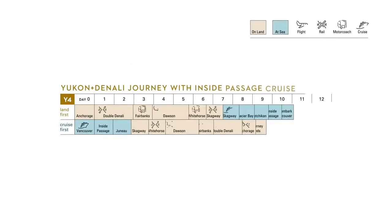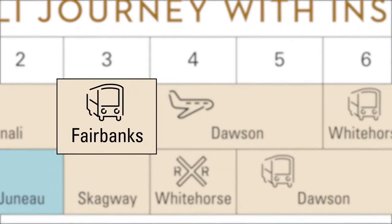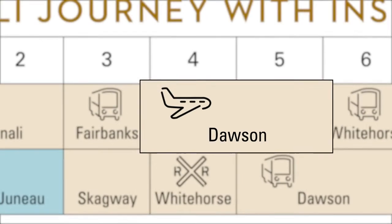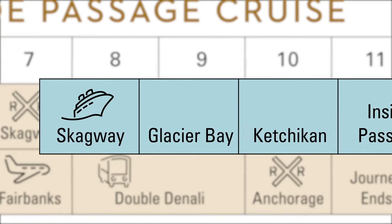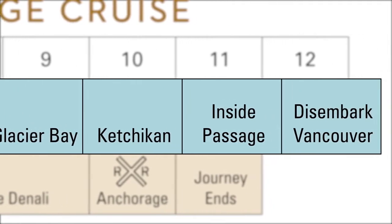Y4 is one of my favorites. Starting in the land-first direction, guests travel from Anchorage to Denali aboard the McKinley Explorer Dome train, spend two nights at Denali, followed by an overnight in Fairbanks. From Fairbanks, they take a short flight to historic Dawson City for a two-night stay and the ultimate Klondike Gold Rush experience. From Dawson, it's on to Whitehorse and Skagway via the White Pass and Yukon Railroad. On Day 8, guests step aboard their elegant Holland America Line ship for an unforgettable voyage to Glacier Bay National Park, Ketchikan, and the Inside Passage, before disembarking in Vancouver on Day 12.